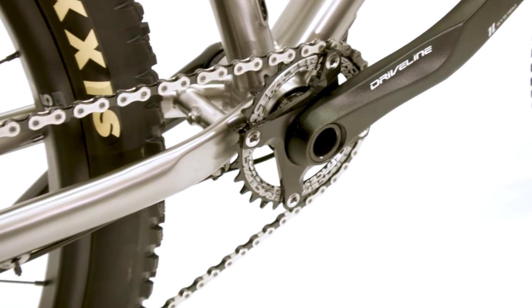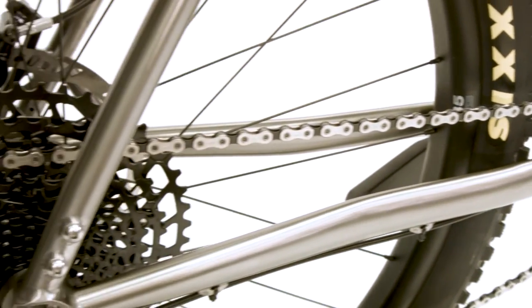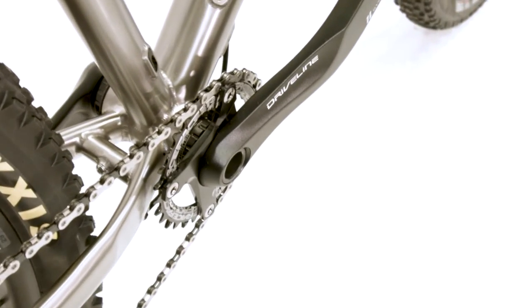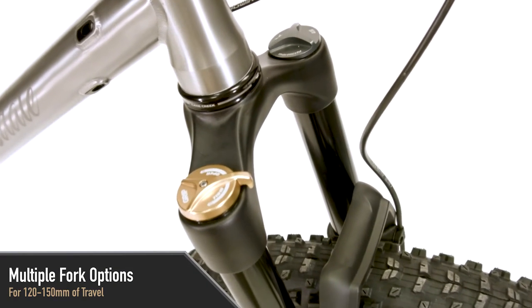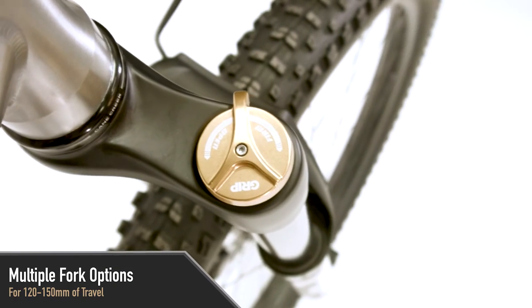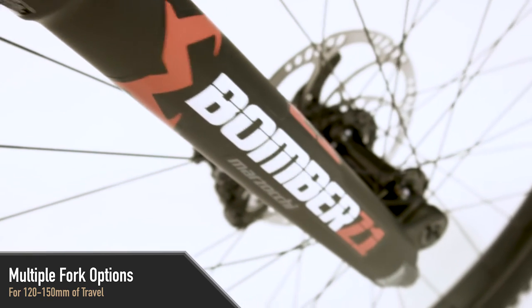Most of our customers report faster times on local rides, less fatigue, and feeling more natural while pedaling their new bike. The Steer has several suspension fork options so you can dial in the performance for your own personal riding style, and the bike is designed to work well with anywhere from 120 millimeters to 150 millimeters of travel.